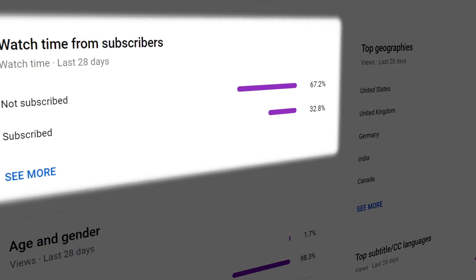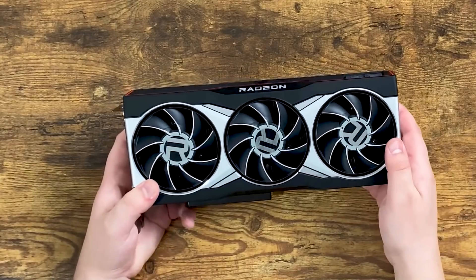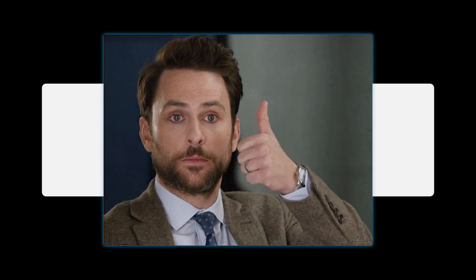I just noticed that less than 33% of those who watch my videos are subscribed. So what are you waiting for? If you like gaming hardware and enjoy the channel, please hit that subscribe button and the bell icon so you can be notified when I release a new video. It really helps the channel out.